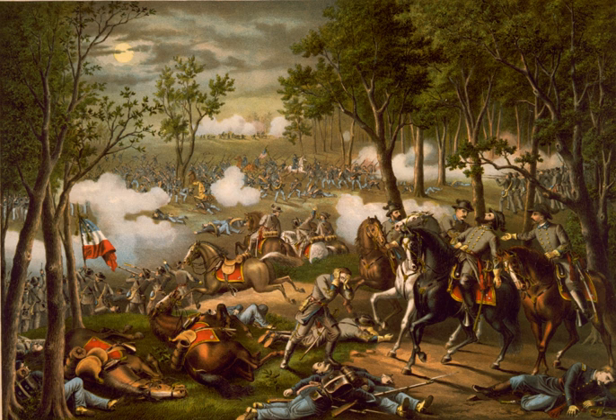On May 2, Lee divided his army again, sending Stonewall Jackson's entire corps on a flanking march that routed the Union XI Corps. While performing a personal reconnaissance in advance of his line, Jackson was wounded by fire after dark from his own men close between the lines, and Cavalry Commander Maj. Gen. J.E.B. Stewart temporarily replaced him as corps commander.